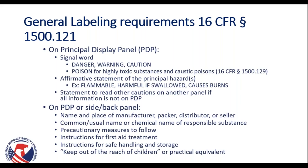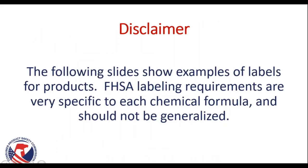On the principal display panel or on the side or back panel, the label must include the name and place of manufacturer, packer, distributor, or seller; the common or usual name or chemical name of the responsible substance; any precautionary measures to follow; instructions for first aid treatment; instructions for safe handling and storage; and keep out of the reach of children or its practical equivalent. Please note that the label examples in the following slides are specific to each chemical formula, and we should not generalize hazards across products.